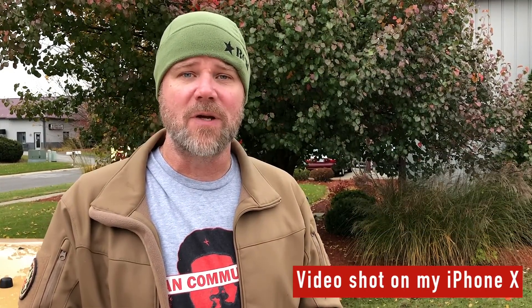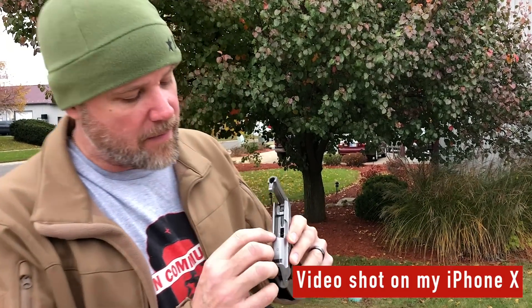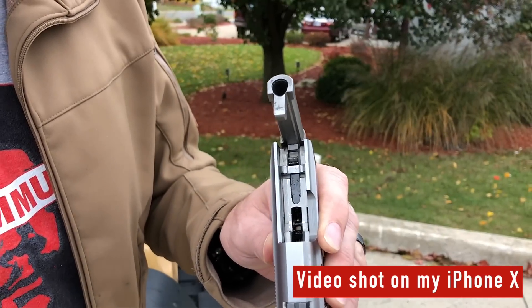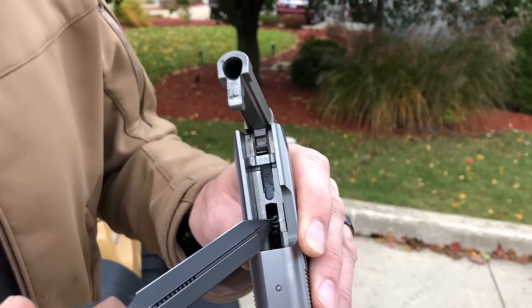While we were out filming today we posted on Instagram, and one of the guys asked about the infamous slide-cracking issue. I should point out that my Tomcat does not have any cracked slides. You'll see where the barrel is peening on the lower receiver, but if it's going to crack, the crack typically appears right here on either side — and mine doesn't have any cracks. That's not to say it won't crack, but I also know people who have had those cracks and continued to shoot their guns fine anyway.